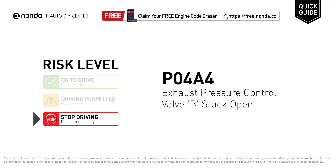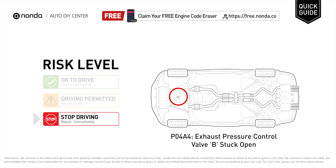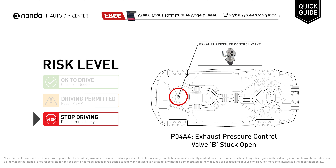PO4A4 is a Diagnostic Trouble Code for Exhaust Pressure Control Valve Be Stuck Open. Under this circumstance, stop driving and repair your vehicle immediately. It indicates that the PCM has detected that there's an exhaust back pressure regulator that is outside of its desired position.